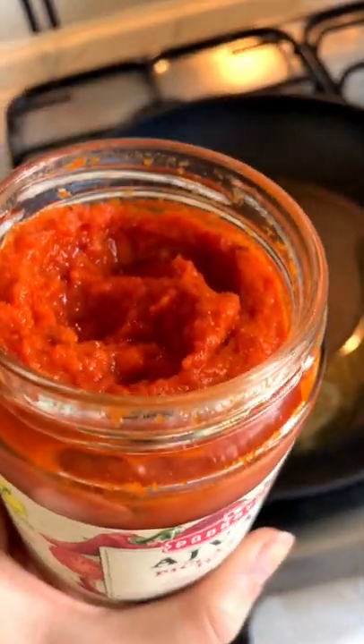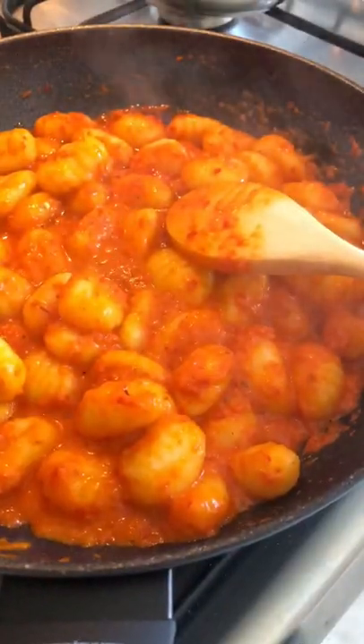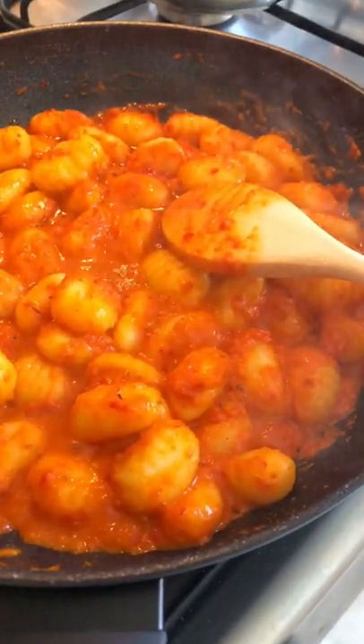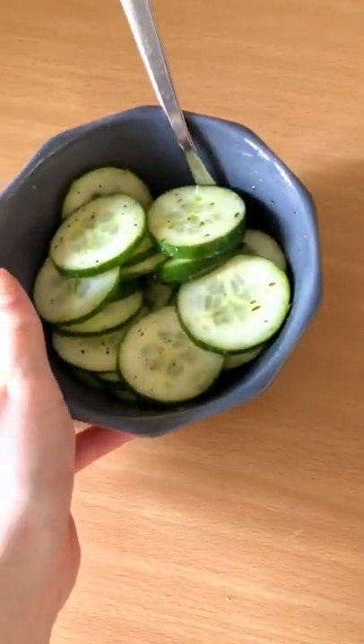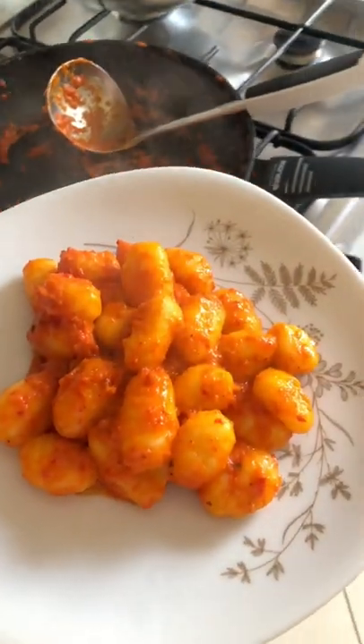For lunch we had some spicy gnocchi made with just a little bit of melted butter and some spicy pepper and aubergine paste. Served it up with a little bit of some kind of dressed up cucumber. Nothing fancy, nothing expensive, just super delicious and nice and spicy too.